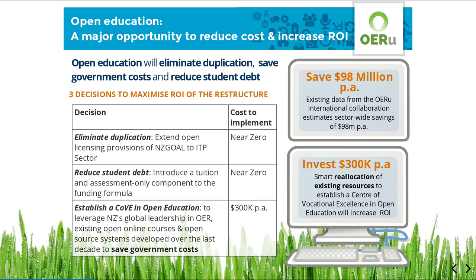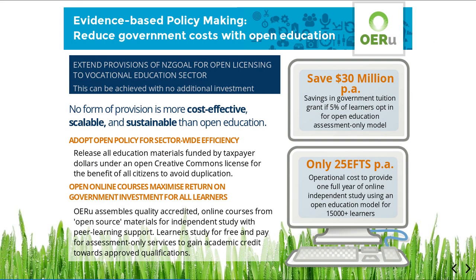Over the last decade, New Zealand has already established a global leadership role in the implementation of open education solutions through the development and operation of the OERU. No form of educational provision is more cost-effective, more scalable, and more sustainable than open education.